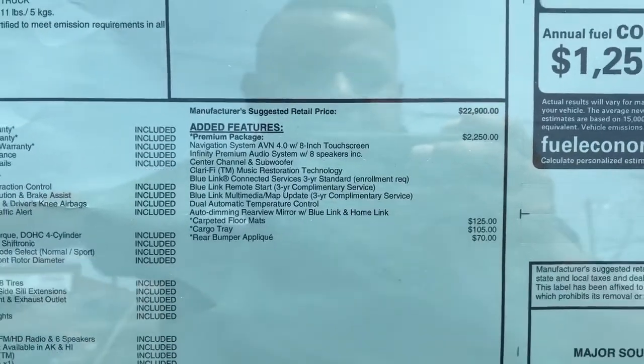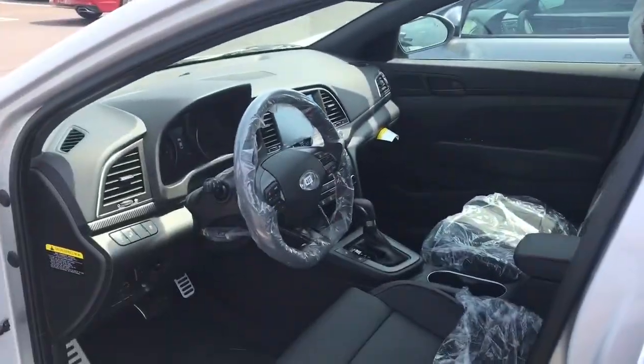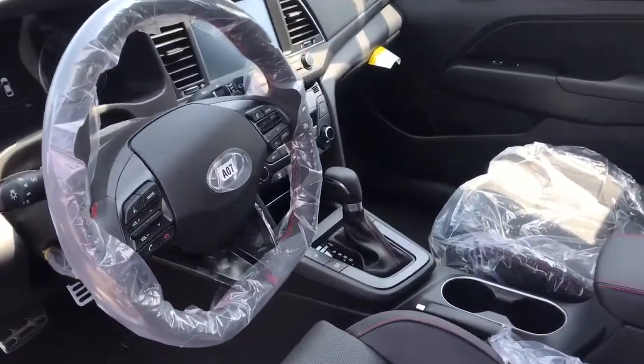That's right folks, three years of free Blue Link, which means you can activate the remote start feature and you can turn the car on from anywhere in the world. Check this out.